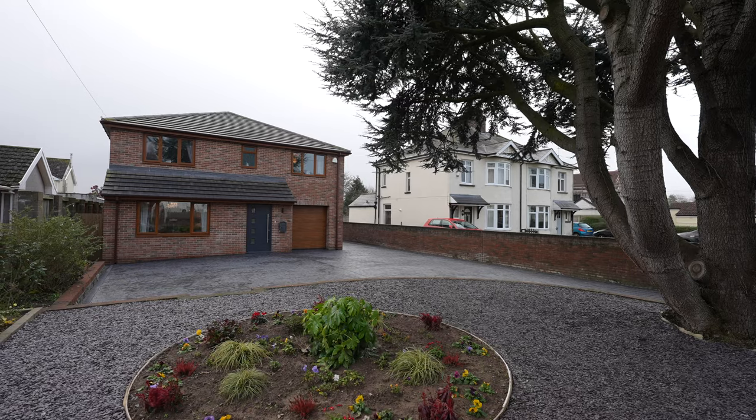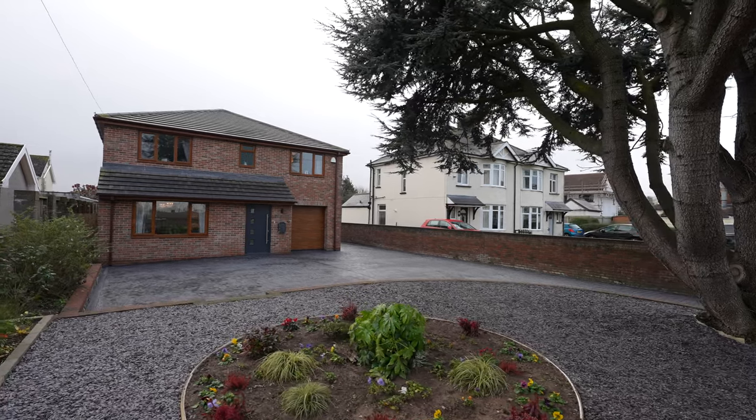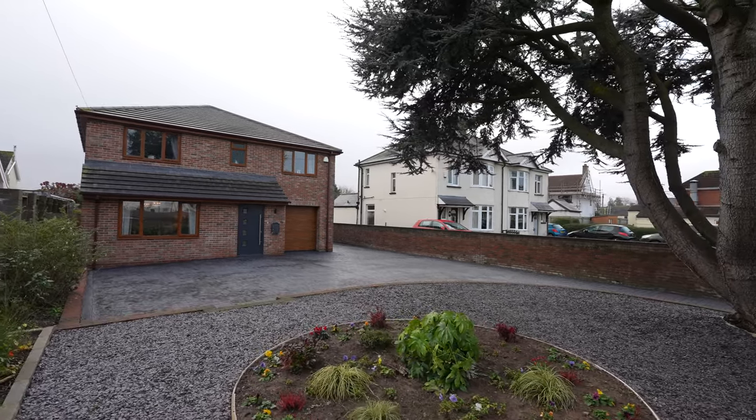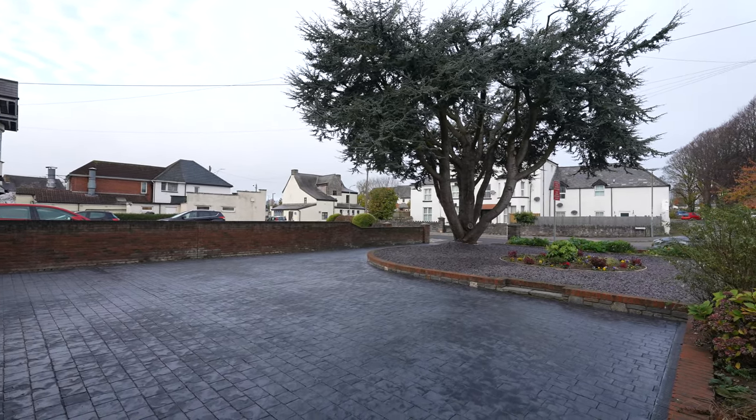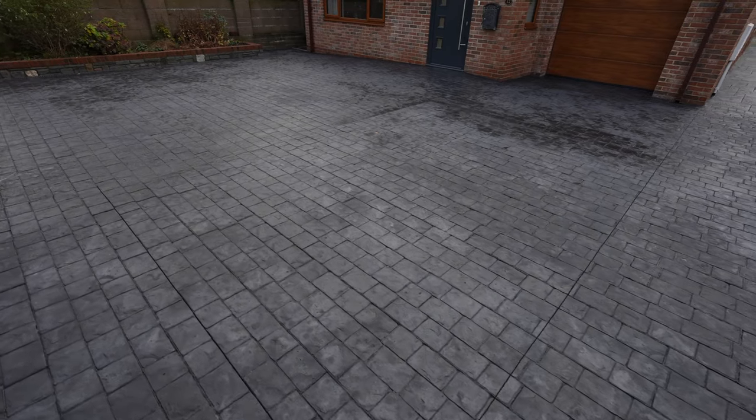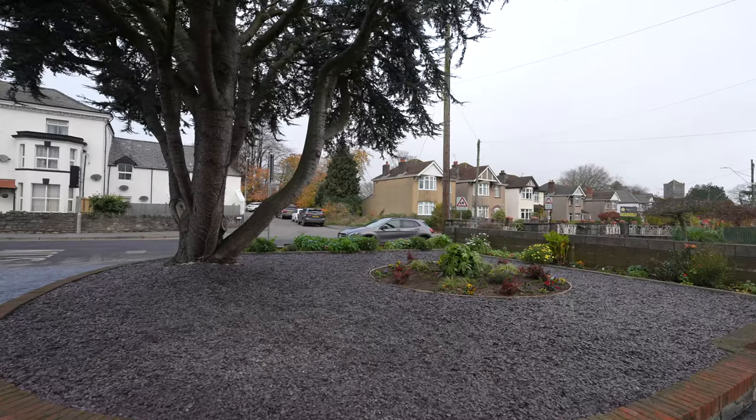Stepping outside, the gardens to both front and rear elevations have been thoughtfully laid to provide low maintenance. The driveway to the front elevation has just been completed with an attractive pro-concrete cobble effect finish which provides character to the house externally.